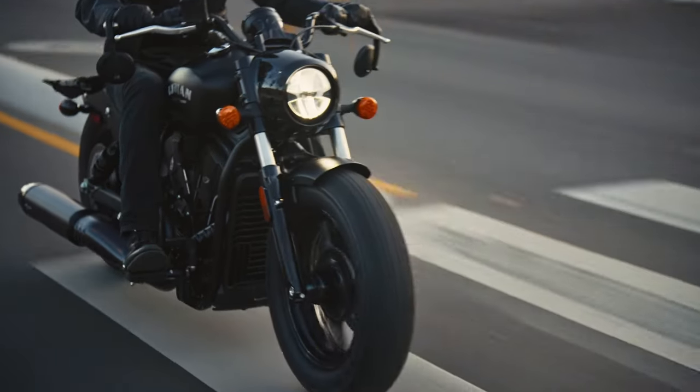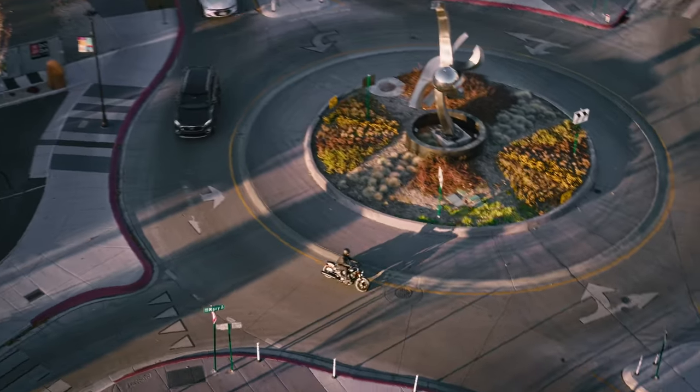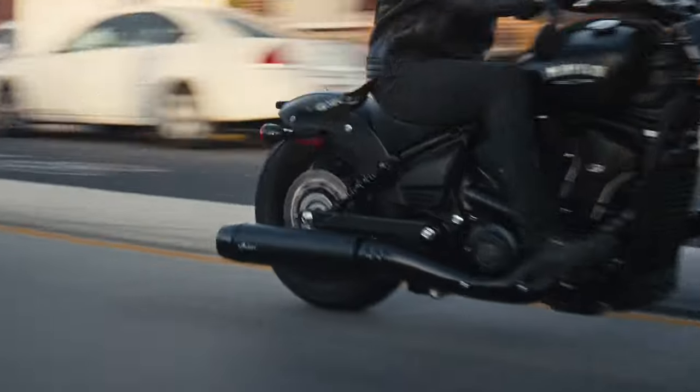Now updated for 2025, Indian Motorcycle kicks it up a notch with premium detailing, updated bodywork, and improved performance to back it up.